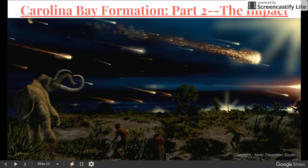Part three is going to focus on the work of Antonio Zamora and the disastrous effects immediately following the primary impact that would have created these Carolina Bays. Thanks for watching guys, and we'll see you next time.